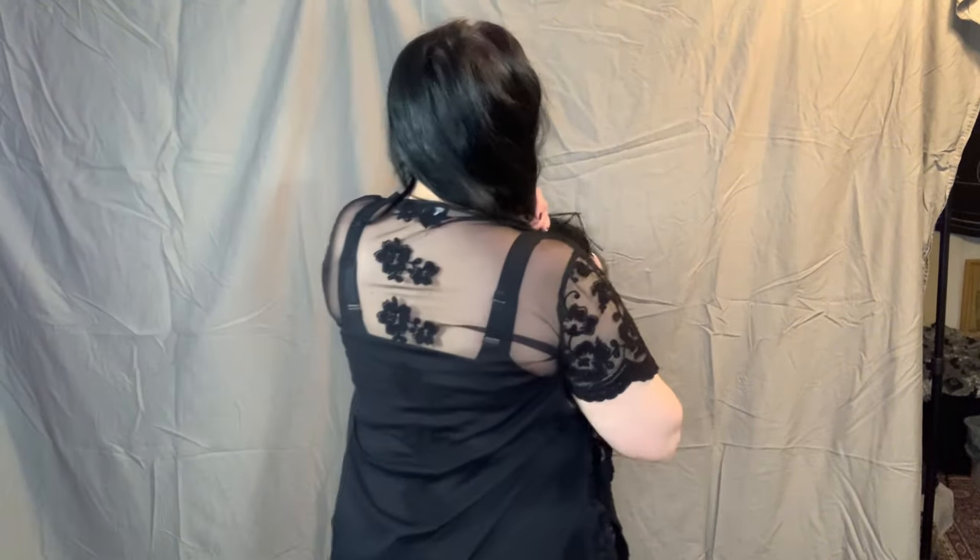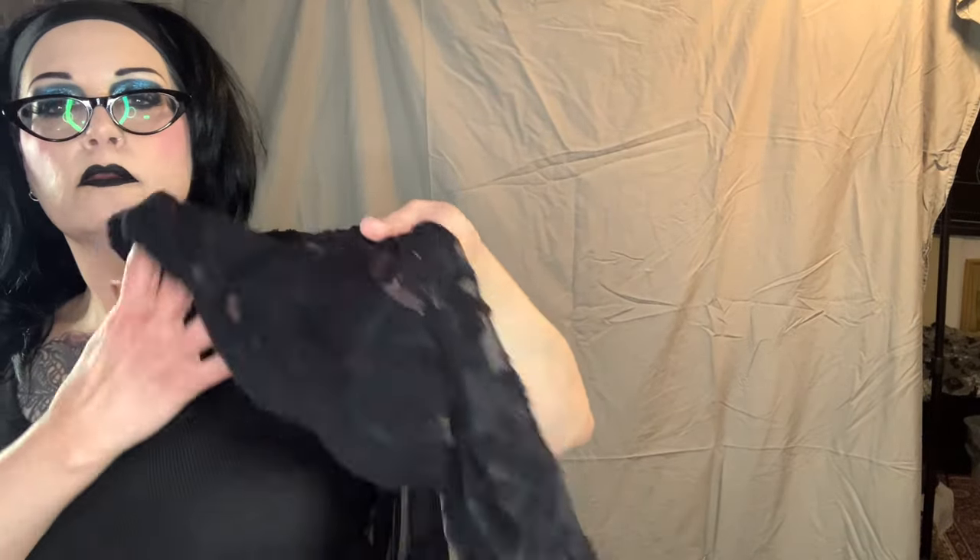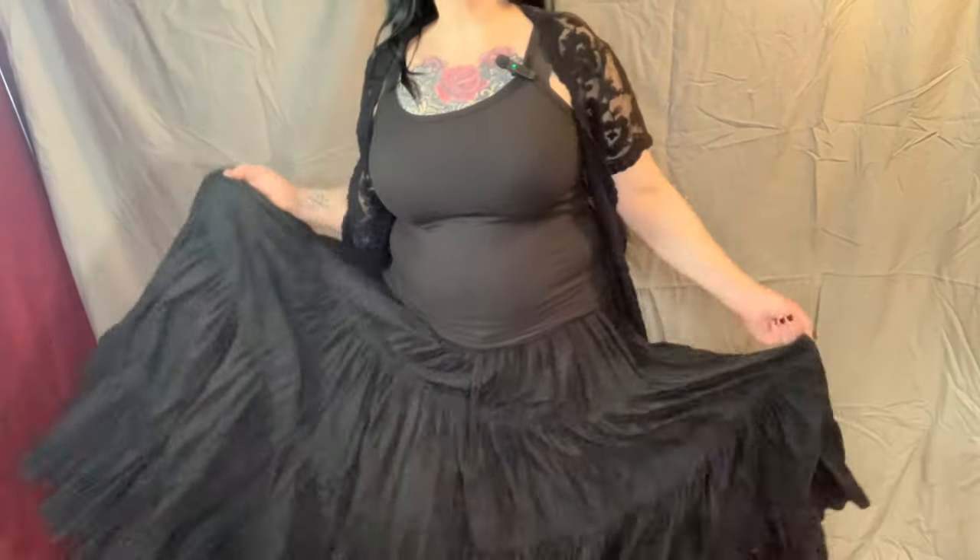Some days are really casual — it's just a cami and a lace duster over a maxi skirt. This duster is really pretty; it has a lace detail with kind of a crochet knit feel. It's short sleeves, so it'll be comfortable in the summertime. Here it is again with a giant maxi skirt.